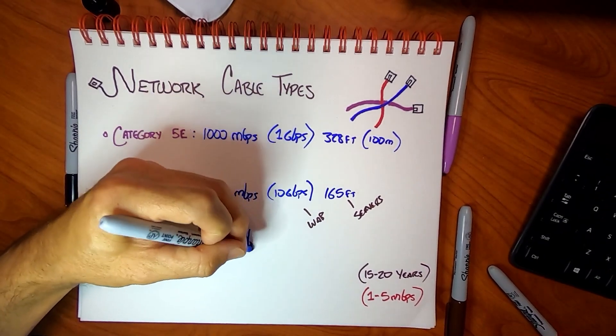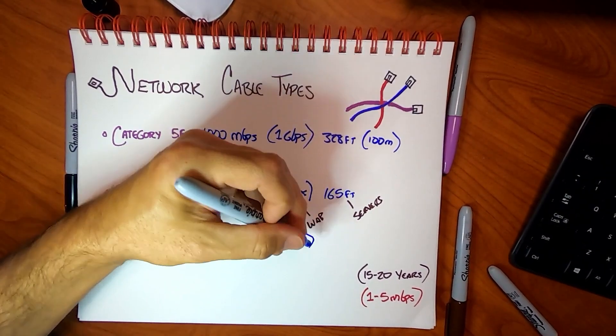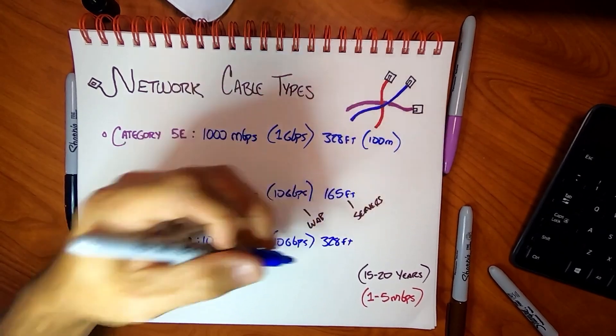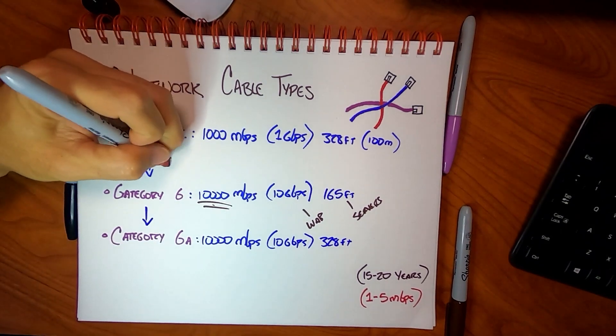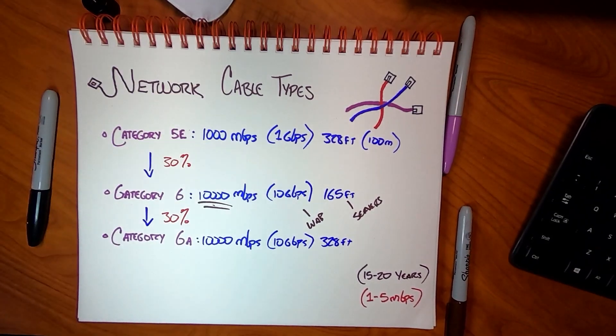You may choose to wire the entire building with Category 6 and maybe just specific runs with Category 6A. Cat 6A delivers the same 10 gigabits per second but for the full 328 feet — that's the big difference. As you go between these cable types, expect about a 30% price increase both on materials and labor, because the cabling gets thicker, harder to work with, harder to bend, harder to crimp ends on, and simply takes more time.